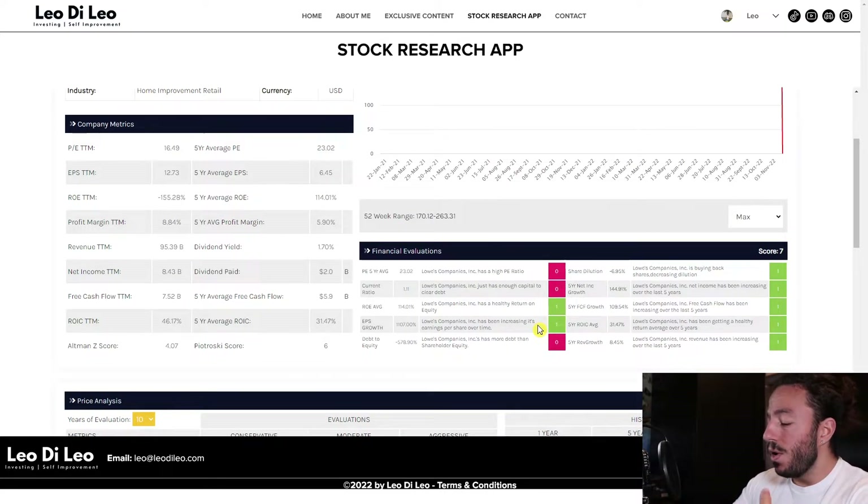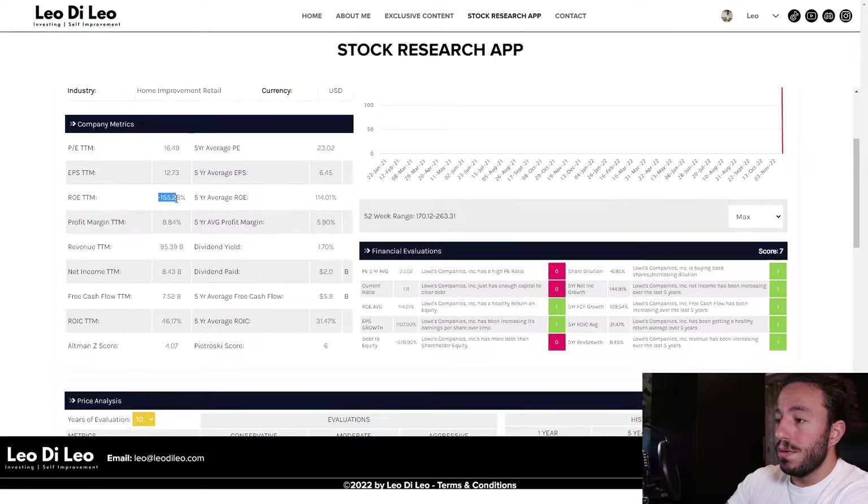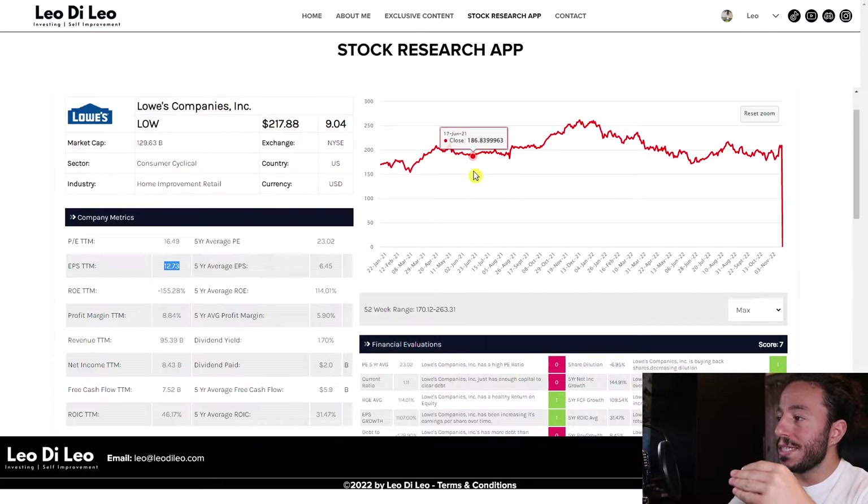What is Lowe's doing right? The return on equity is high, sitting at 114 — that's amazing. We want to see companies have a 15% return on equity or higher. The only gripe is that in the trailing twelve months it's in the negatives, so just keep that in mind. Their EPS growth is up over the last five years, which is amazing. Looking at company metrics, the five-year average EPS is $6.45 and trailing twelve months it's $12.73 — a great improvement.